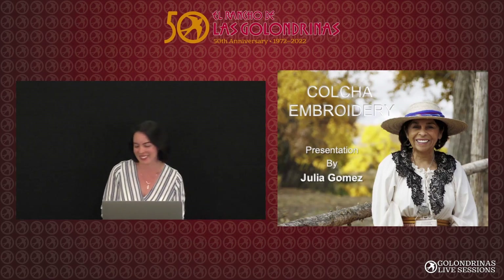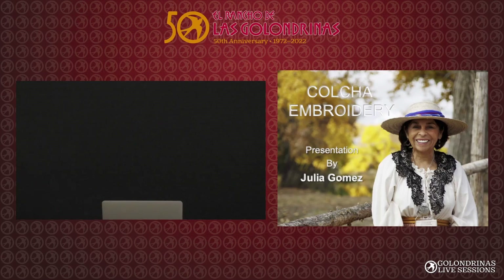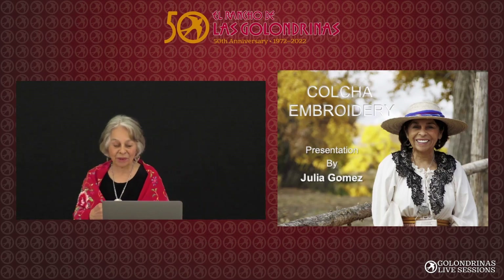I am very pleased to welcome her now. Thank you, Julia. Welcome. Thank you, Laura. Thank you for inviting me.